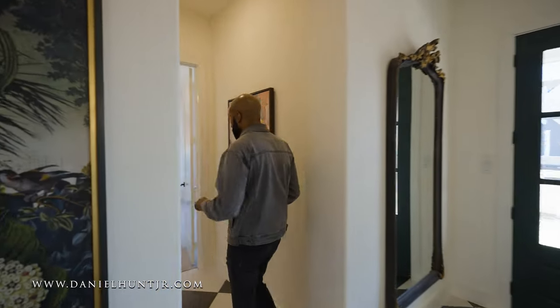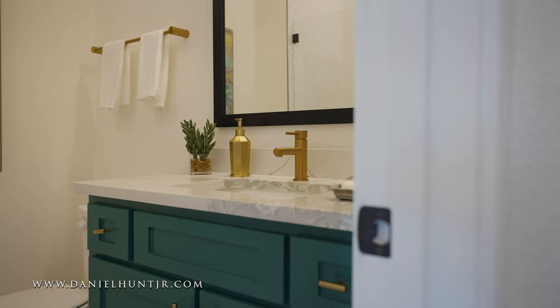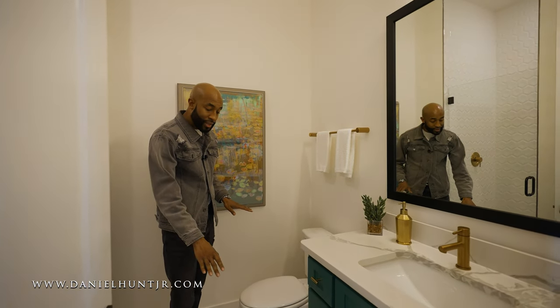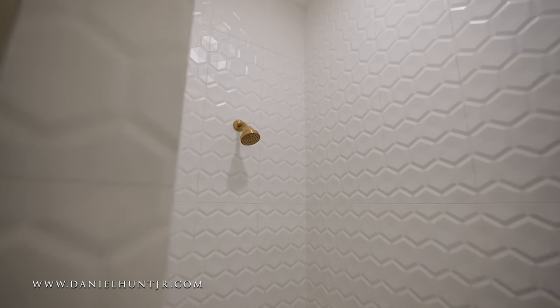To my right, before we enter our first bedroom, we are greeted with a full bath — beautiful quartz countertops, brass fixtures, hexagon style slate tile, brass fixtures for the shower, and beautiful high gloss tile for the shower as well.